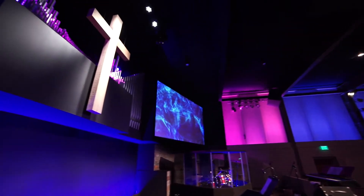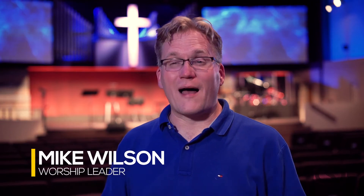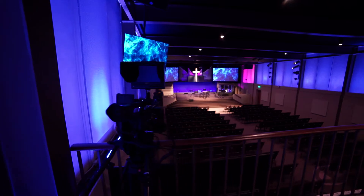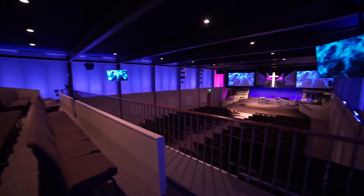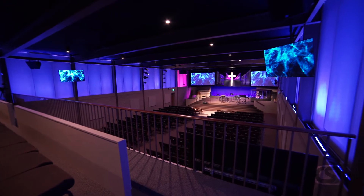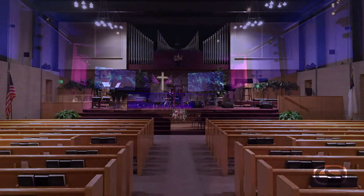We're at First Missionary Church in Berne, in Northeastern Indiana. We're so excited because we have taken the opportunity to live out Psalm 78, which reminds us that we're to do things for the next generation. And so we have done that with this renovation here in the sanctuary, taking a fairly traditional blonde wood sanctuary and changing it into what you see here today.